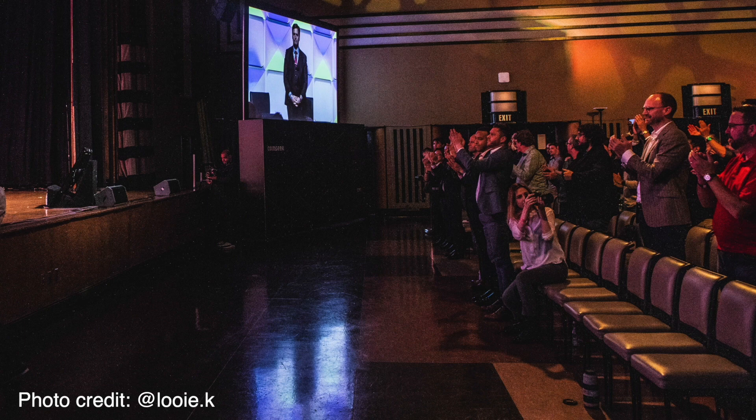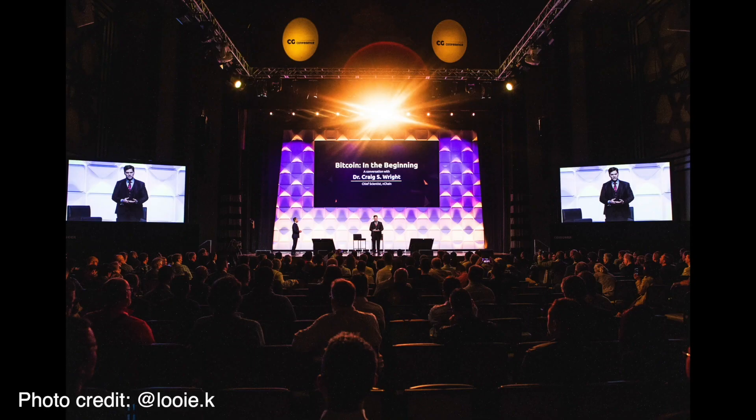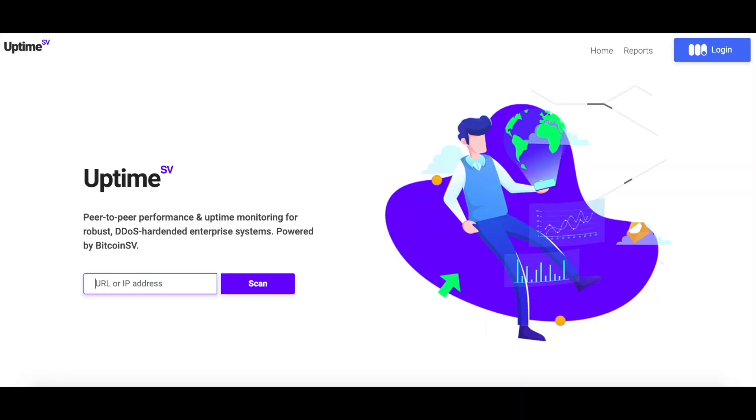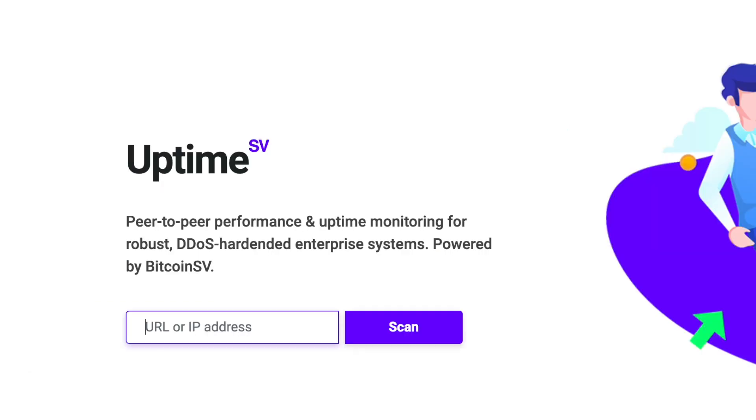One of the big announcements at CoinGeek's recent conference in Toronto was the winner of the CoinGeek Hackathon. It was a competition to create projects to encourage people to start using Bitcoin SV. The winner was a project called Uptime SV, made by a team in Australia. Their idea is to pay people small sums in BSV to let Uptime use their laptops or mobiles to run tests on IP addresses and websites for paying clients.